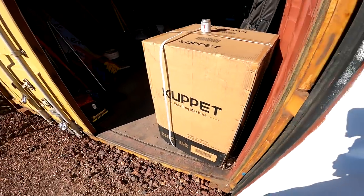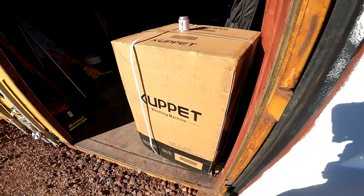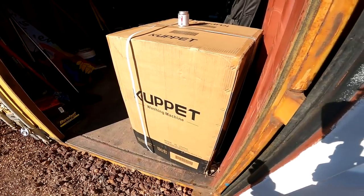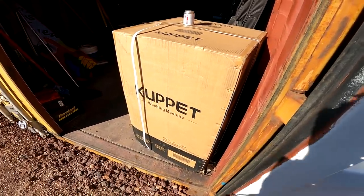There it is — the Cupit washing machine. This is a portable washing machine that I purchased, and I'm kind of excited about this. I can use it on the homestead when we're here, and then also I can use it on the road because it is portable.